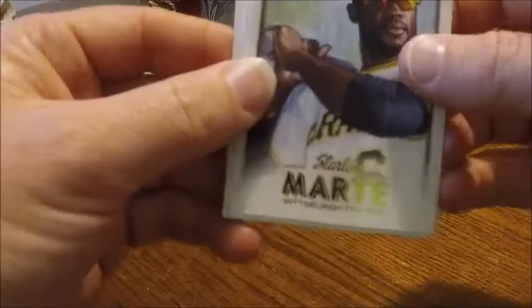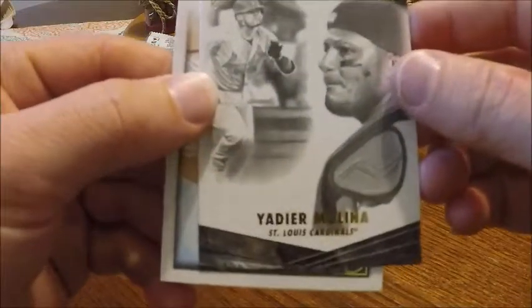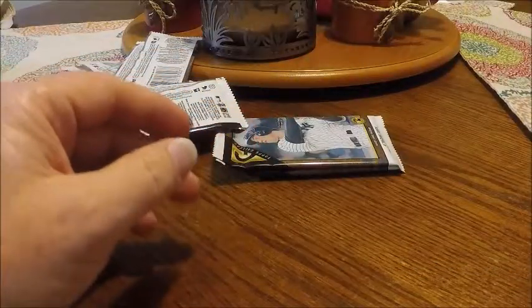We got Starling Marte, Sean Doolittle, a Yadier Molina Topps Gallery Masterpiece, and Aaron Nola. Thought he was gonna get the Cy Young this year, but what's his name just had a season out of this world, and there's no doubting where it should have gone.